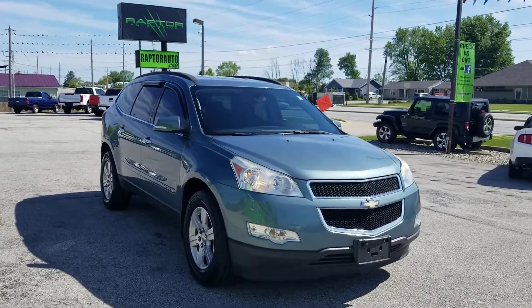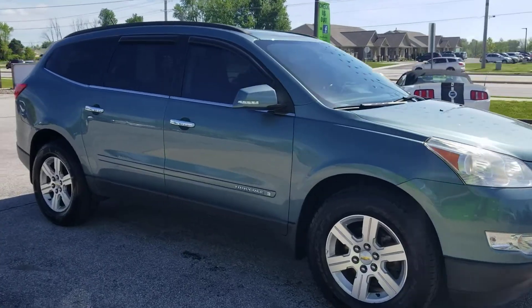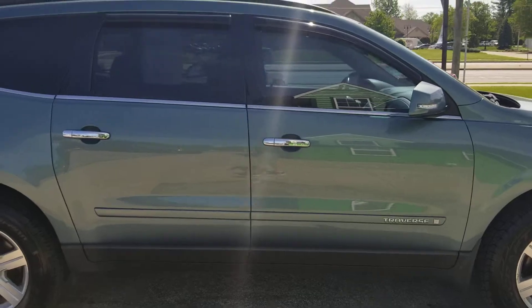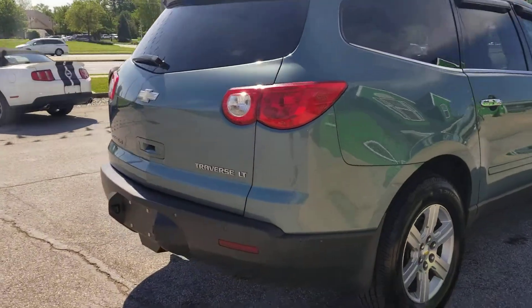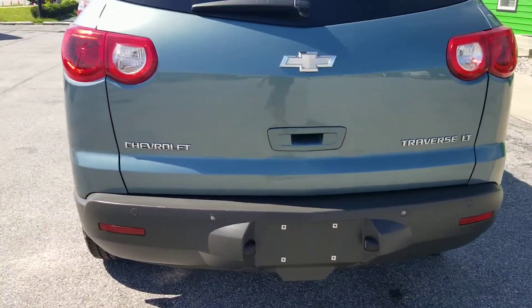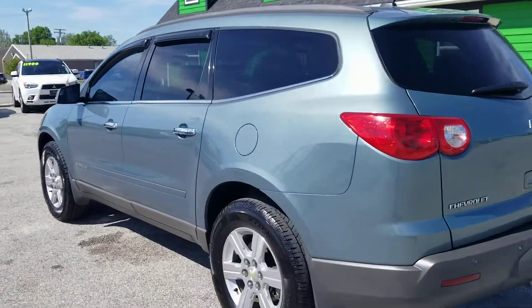Out here at Raptor Automotive, we've got a 2009 Chevrolet Traverse LT. It has alloy wheels, tint and window guards on it, turn signals in the mirrors, backup sensors, and keyless entry.